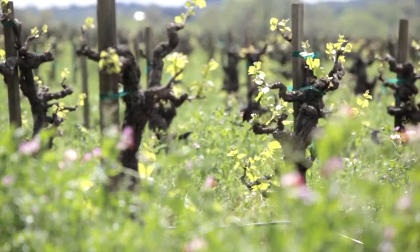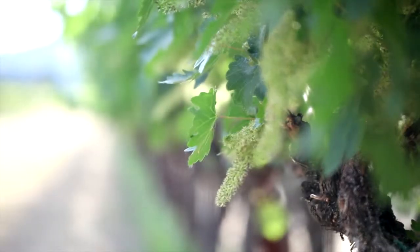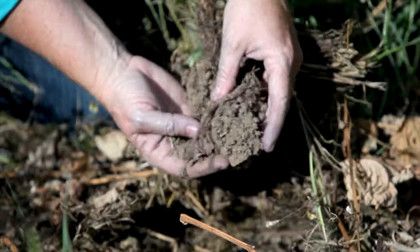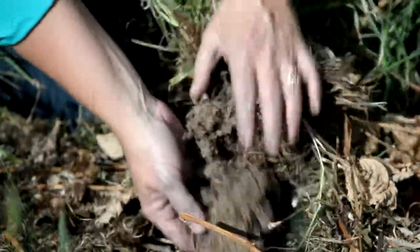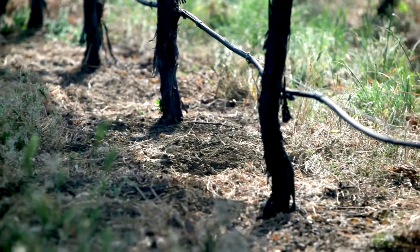All sorts of great things happen when you increase your organic matter. You increase your water holding capacity, you increase your nutrition of the soil. You can help buffer your pH so that you don't have as many changes in the soil. It's just a much more stable environment.